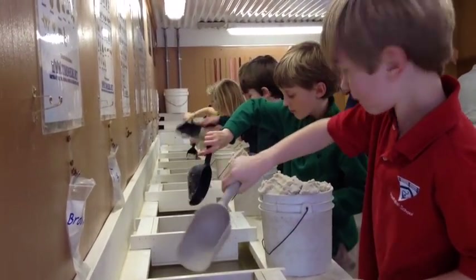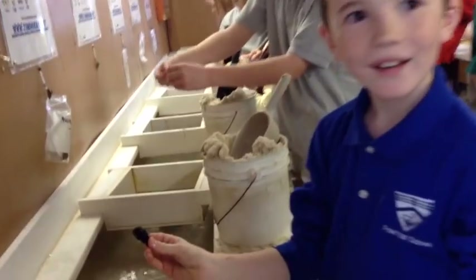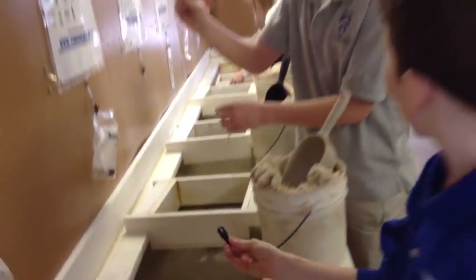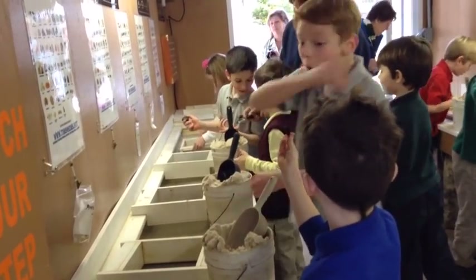While learning about the rock cycle, students discovered how sedimentary, igneous, and metamorphic rocks change over time. We loved this hands-on mining activity because it heightened the students' engagement in learning and it brought to life what we read about in books.